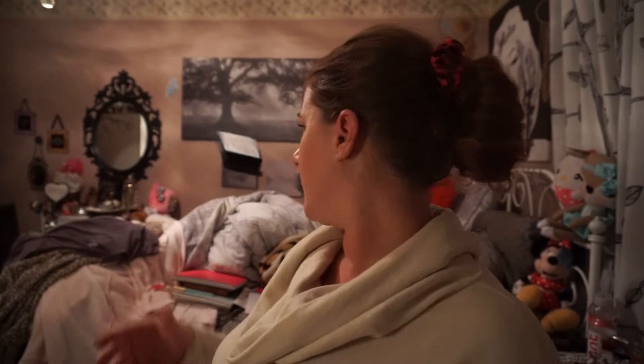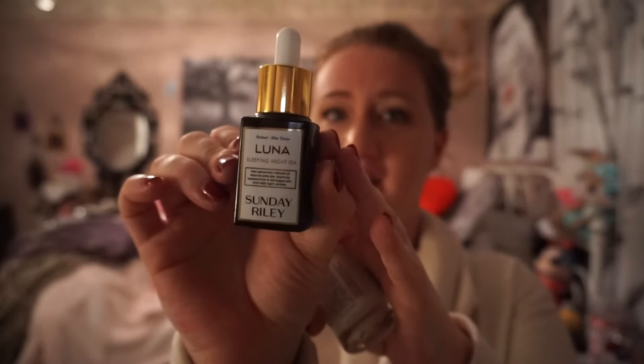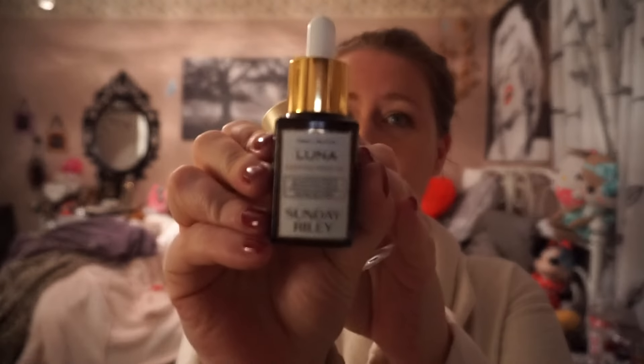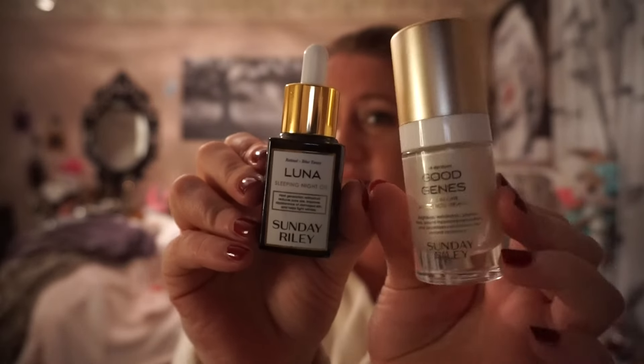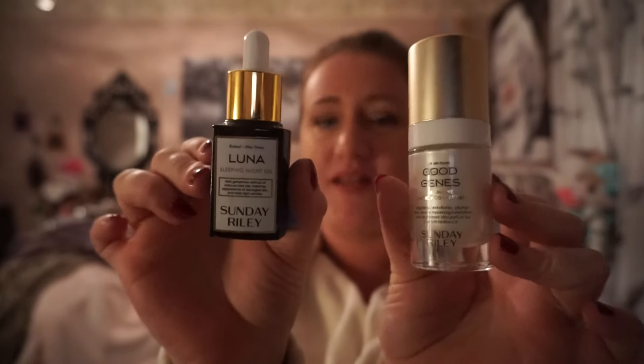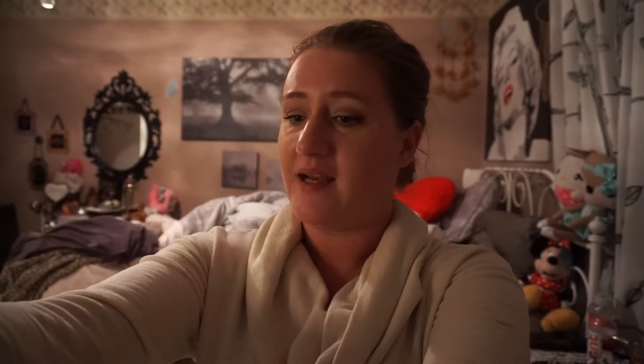I had a Christmas gift do the same thing. Sephora needs to pack their things a little better. The box itself is fine, it's coming from them. Anyways, here is the Sunday Riley Luna face oil — this is a sleeping oil and I have been loving this. I've been using it now for a couple of weeks. And then the Good Genes, which is a cream you use during the day. The Luna is a blue oil you use at night. I'm loving both of them and I'm loving the Sunday Riley brand.